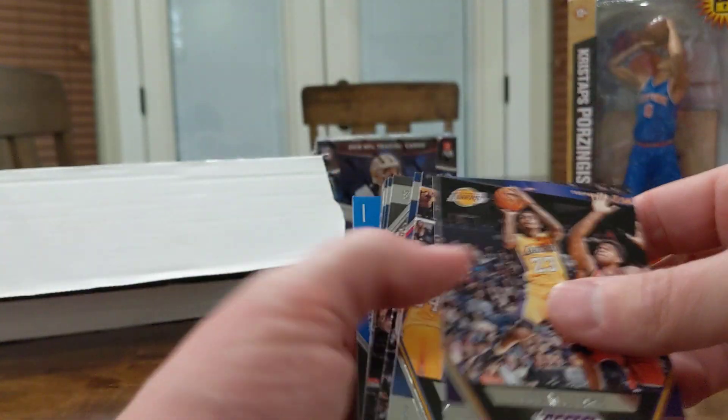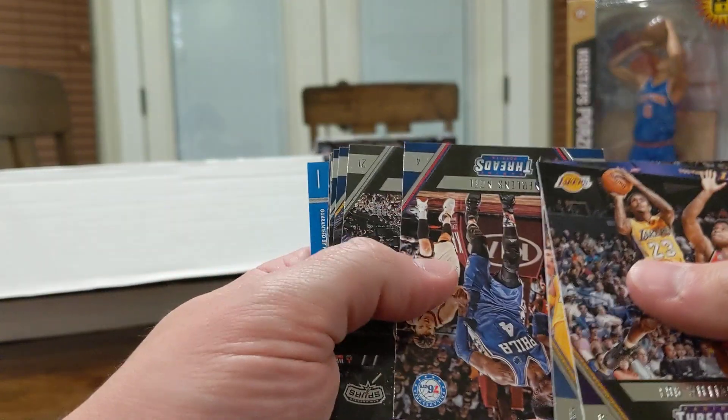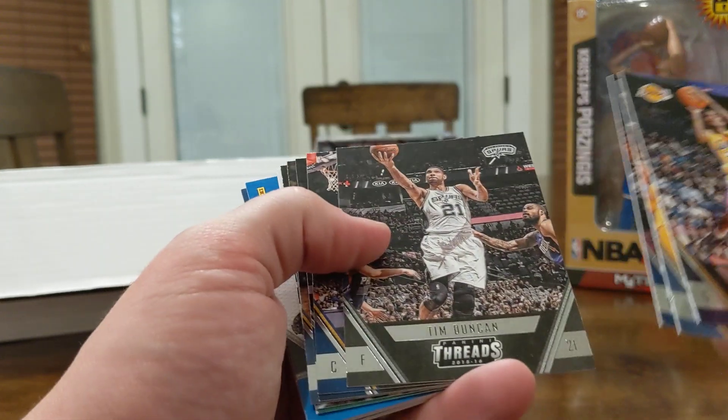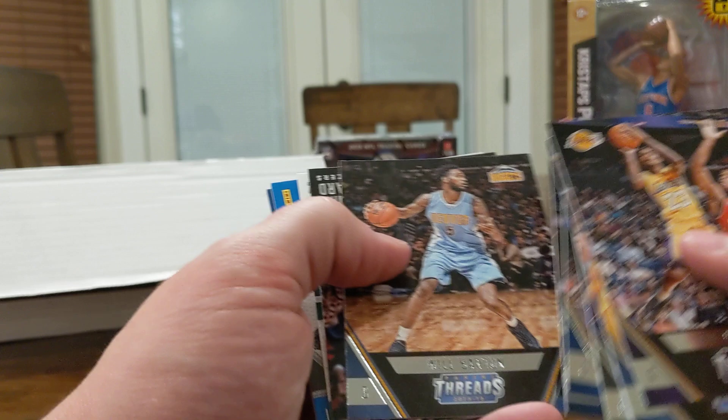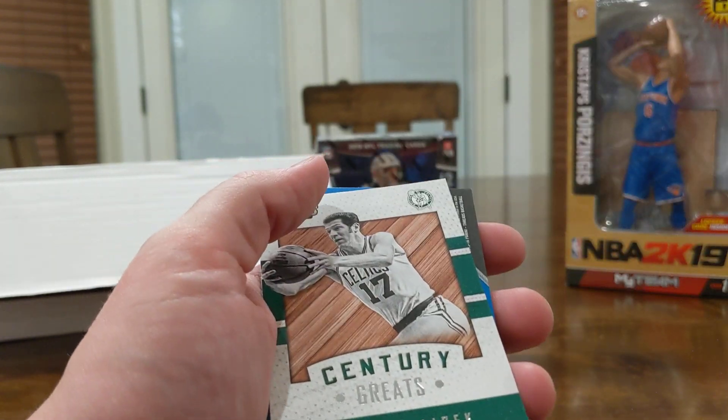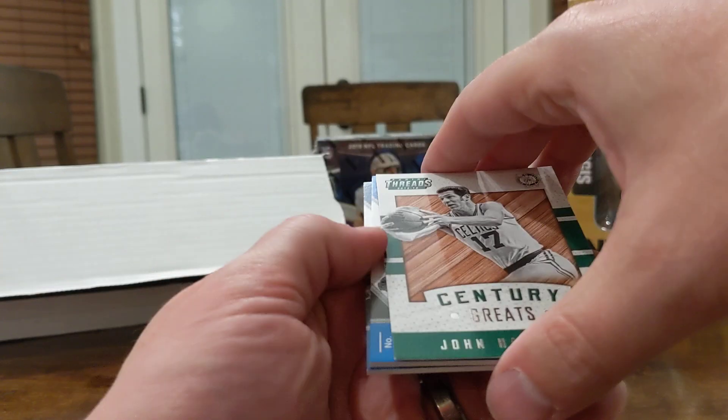He was 23 before LeBron, I guess. New Orleans Noel, Tim D, Dollar Dame. We got a John Havlicek and our two hits.